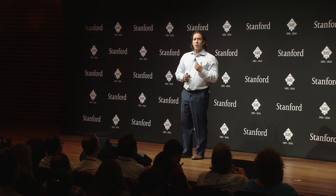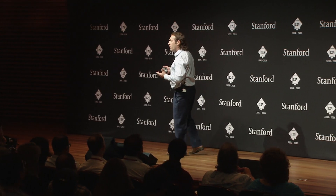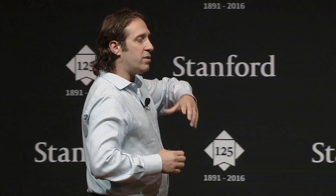Presence is the illusion of non-mediation. It just feels real — it's like an actual experience. When virtual reality is done well, there's no interface, there are no gadgets. You just feel like you're there. You're not hitting buttons; you're just walking around.